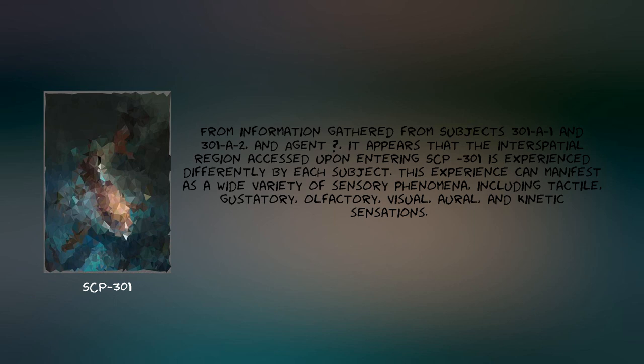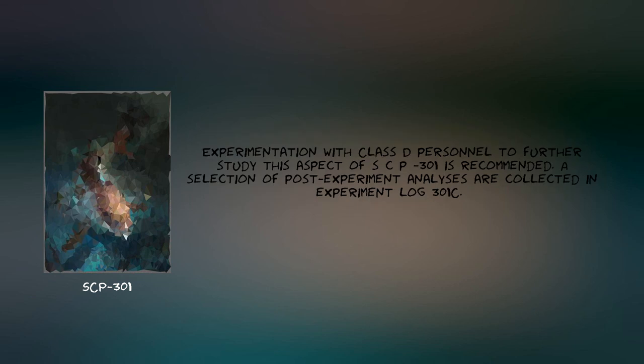From information gathered from Subjects 301-a-1 and 301-a-2, and Agent [Redacted], it appears that the interstitial region accessed upon entering SCP-301 is experienced differently by each subject. This experience can manifest as a wide variety of sensory phenomena, including tactile, gustatory, olfactory, visual, aural, and kinetic sensations. Experimentation with Class-D personnel to further study this aspect of SCP-301 is recommended. A selection of post-experiment analyses are collected in Experiment Log-301.